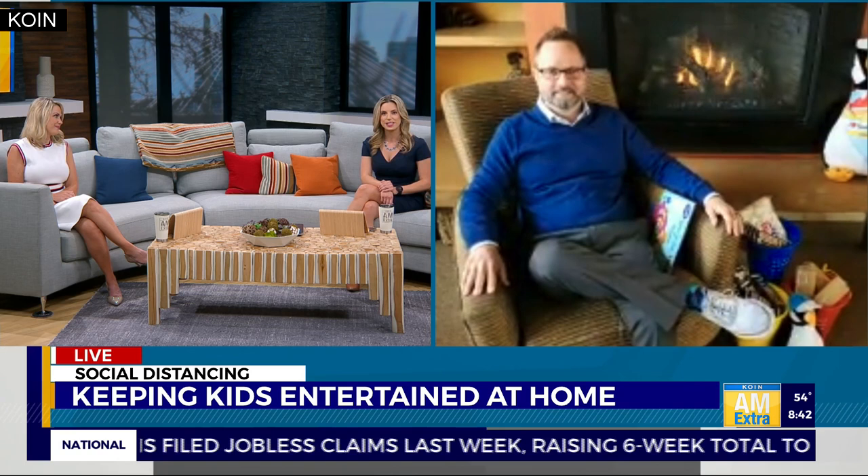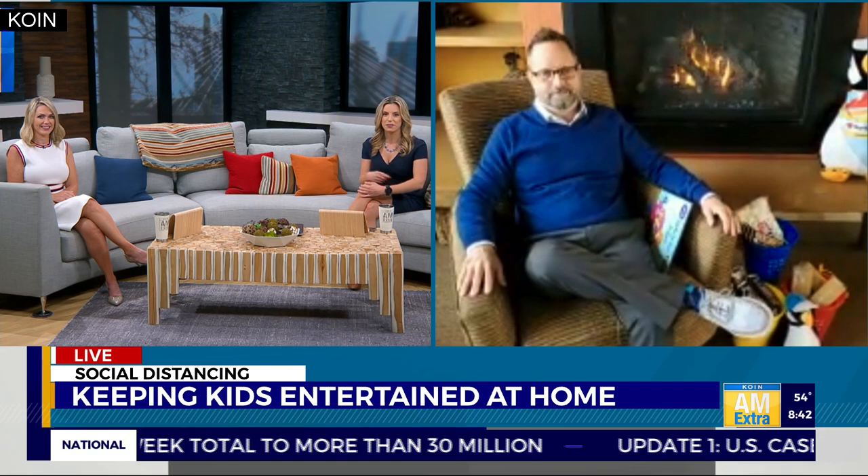Well Denny, we appreciate all the tips. I think it's going to keep some people busy at home, and lots of families are looking forward to coming out and visiting you guys on the coast, of course when it is safe to do so. In the meantime, hang in there, stay healthy, and we'll talk to you again soon. Thank you, have a great day. For more tips on entertaining the kids and information about Surf Sand Resort, be sure to check out coin.com.